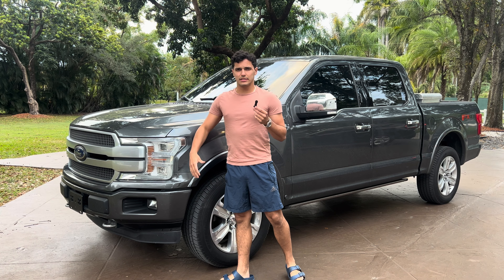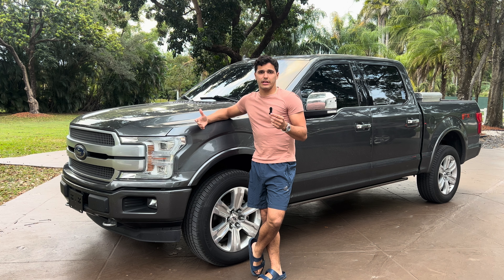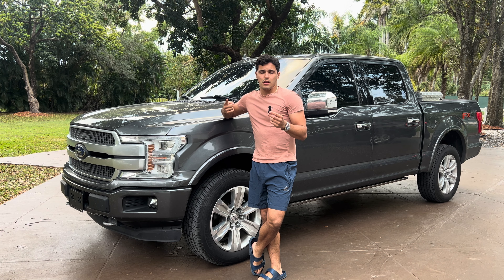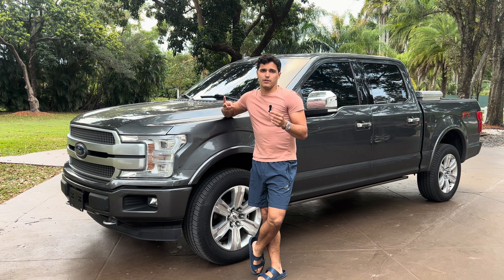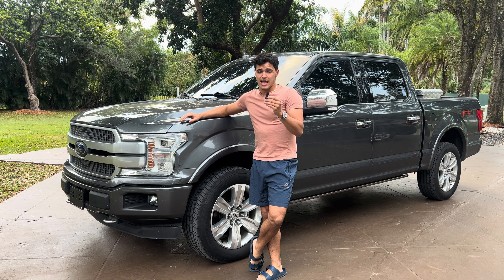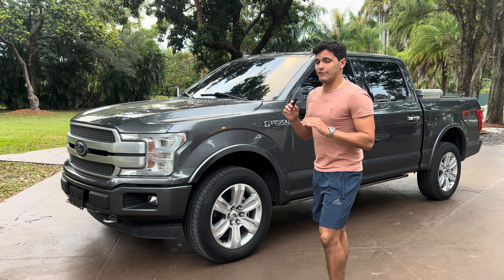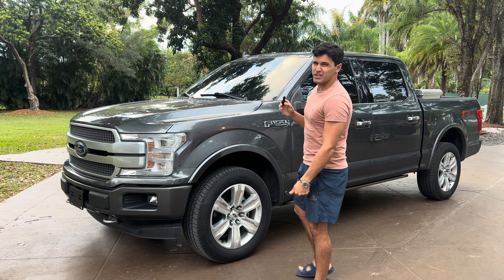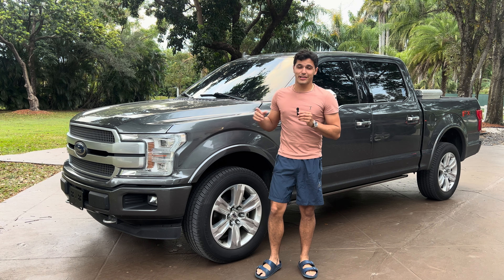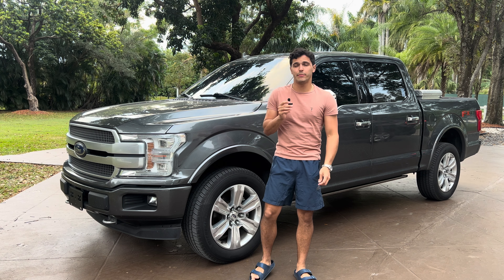What motors come in the F-150? It's either a 2.7, a 3.5, or a 5.0. The 3.5 is the fastest one, and you want to get the 10-speed transmission basically if you're going F-150. There's also an F-150 diesel — it's called a 3-liter Power Stroke. You can get a diesel one, though I don't see a lot of them. I've only seen like two or three in the world.